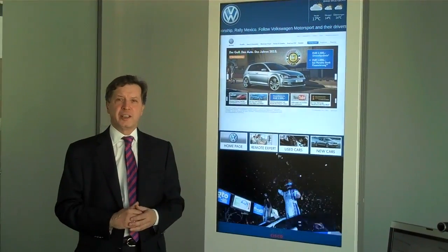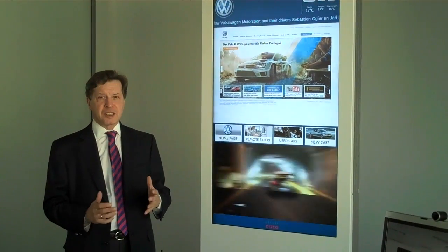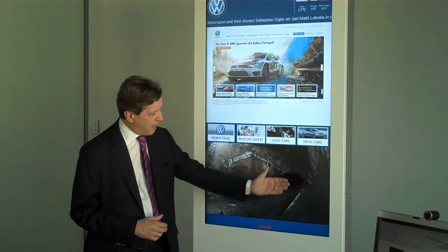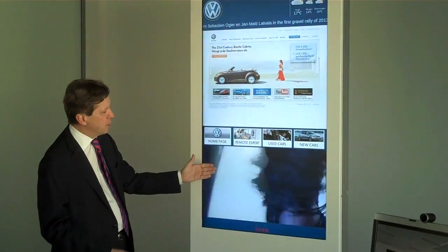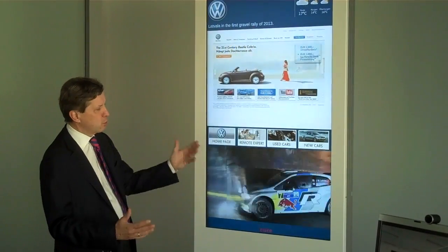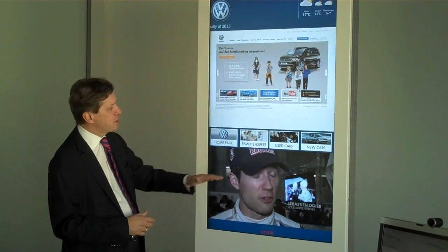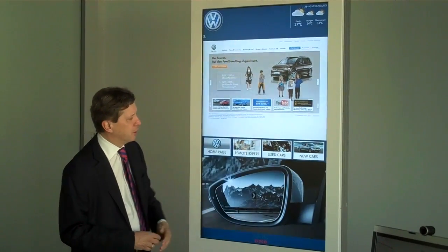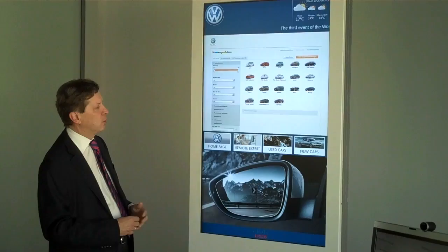The solution enables dealers to integrate directly with customers. A customer sees an animated video directly streamed, for example from YouTube, into the kiosk. He approaches the kiosk, he wants to decide for a new car, he wants to design his car.